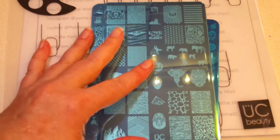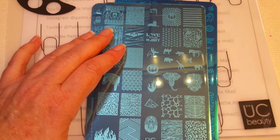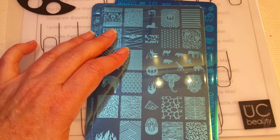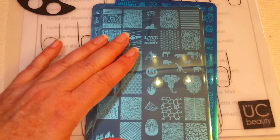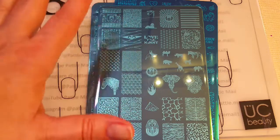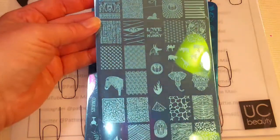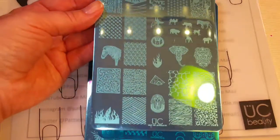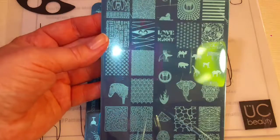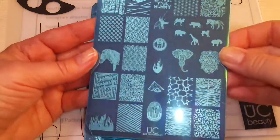Uber Chic just had a sale on plates, so I think these were like 12 something. I do own quite a bit of these plates and I have always purchased them on sale. I have the holographic book or stamp plate holder, and I think these three will fill it up entirely. So I ordered two plates and then her newer mat, because I wanted a bigger mat to cover my tray for when I have polish on top of it. These are the plates I ordered. This one I've had my eye on for quite a while — I just couldn't afford it during the Black Friday sale. But I did get it now, and it is the Out of Africa plate.